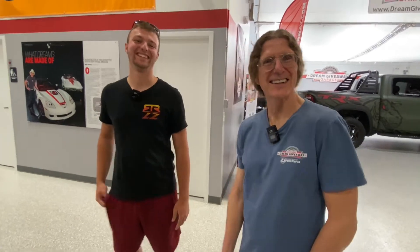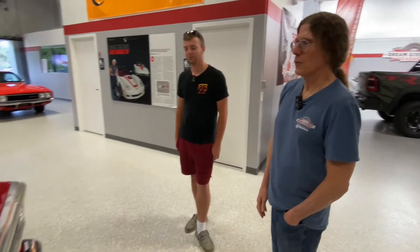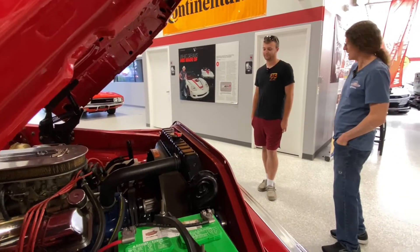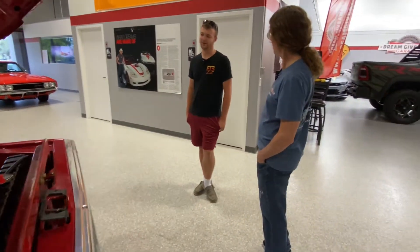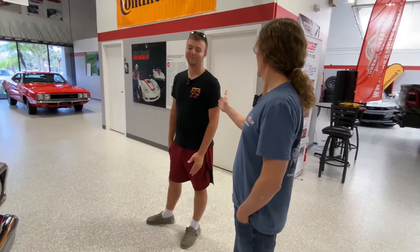Larry West has a question for you, Nathan: if you could have the Funhaver or the F-100, which one would be faster? What a great question. So the Funhaver's an EcoBoost but there's modifications — some power mods. I don't know what the rear end is in this, but I would say in a drag race the F-100's probably going to beat me. Can't beat big blocks. But if you're on a dirt track jumping over stuff, then you want the Funhaver. You could do it in this, but you might not have a truck afterwards — that's why it would be like the Fall Guy, right? Ever watch the Fall Guy on TV?